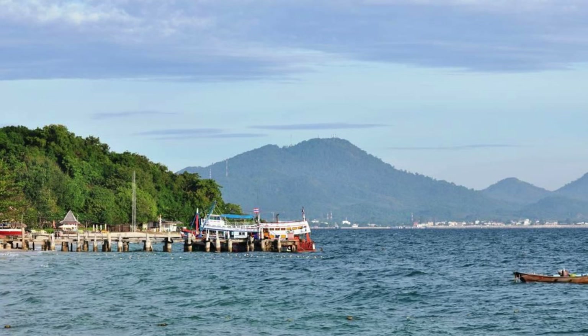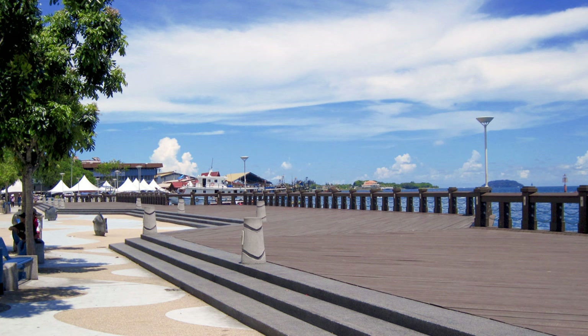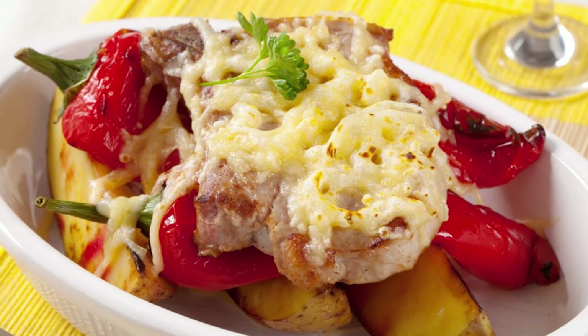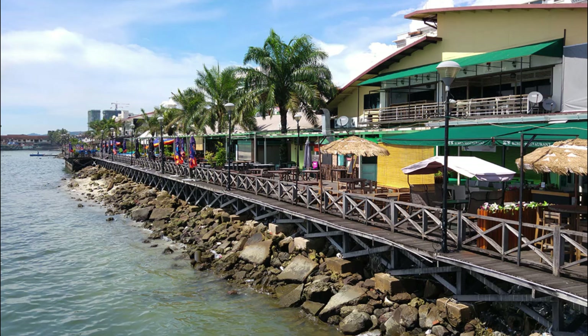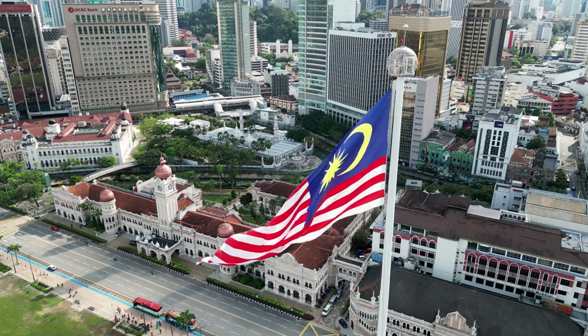Kota Kinabalu Waterfront. Take in the sights and sounds of Kota Kinabalu's vibrant waterfront, a bustling promenade lined with shops, restaurants, and entertainment venues overlooking the South China Sea. Stroll along the waterfront boardwalk and soak up panoramic views of the city skyline, nearby islands, and colorful fishing boats bobbing in the harbor. Sample fresh seafood at waterfront restaurants, browse local handicrafts at open-air markets, and catch live performances and cultural shows at the outdoor amphitheater. The Kota Kinabalu Waterfront is a lively hub of activity and a popular gathering place for locals and visitors alike.